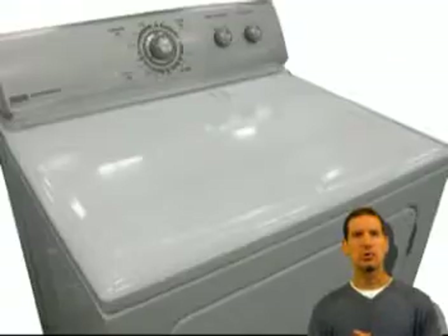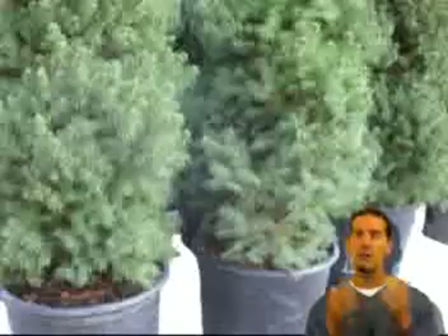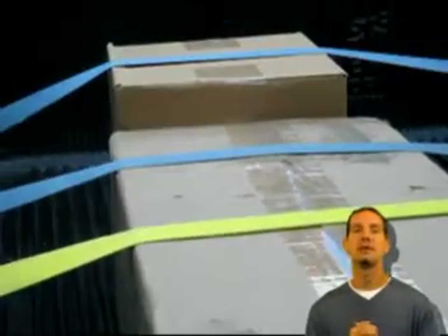Do you haul things in your truck or trailer — lumber, appliances, furniture, landscape or building materials, camping or beach gear? Maybe you're heading off to college.